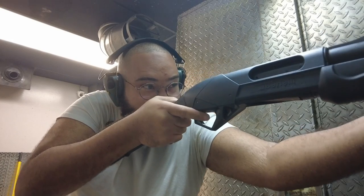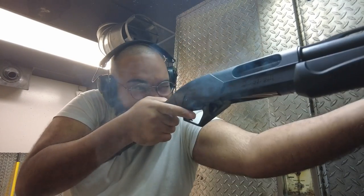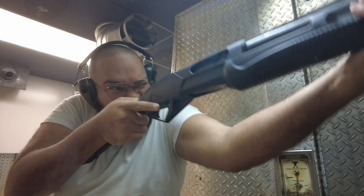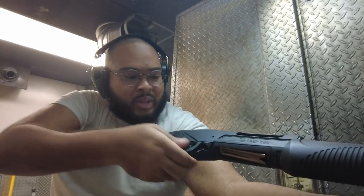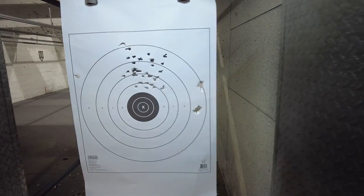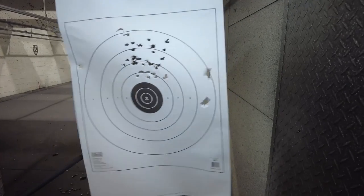Accuracy is not bad either, take a look. I'm a little high, alright I'll do another round and try to get something a little bit tighter.